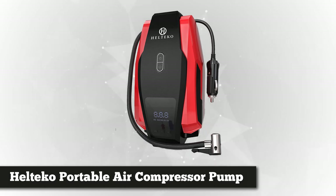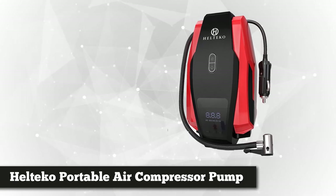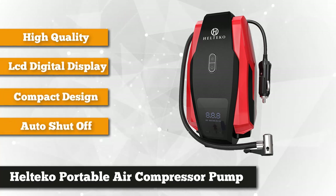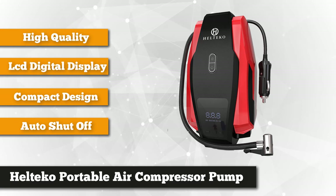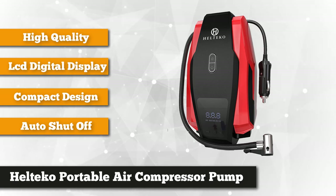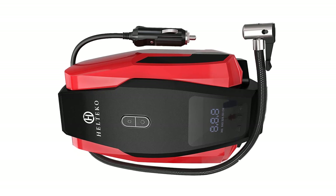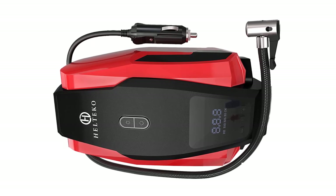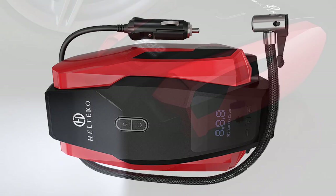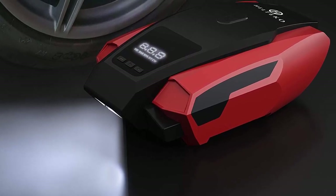Grabbing the third spot on our list is the Helteco portable air compressor. There's nothing more inconvenient than having a flat tire out in the middle of nowhere without someone to help you. This product will minimize the hassle of repairing a puncture during your trip. Made with premium quality ABS plastic and corrosion-resistant steel, you can rest assured that this air compressor will last a lifetime. It measures 9.8 by 6.4 by 4.4 inches and weighs just over two and a half pounds, so it's light, compact, and portable.